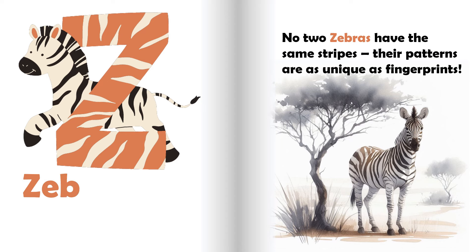Z is for zebra. No two zebras have the same stripes. Their patterns are as unique as fingerprints.